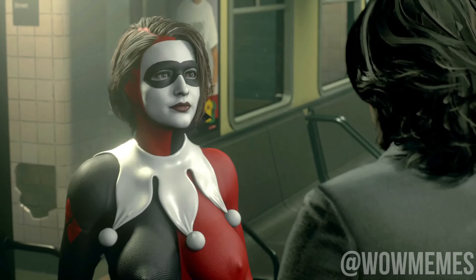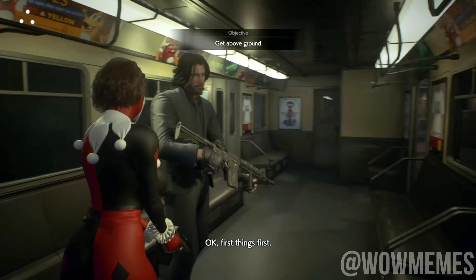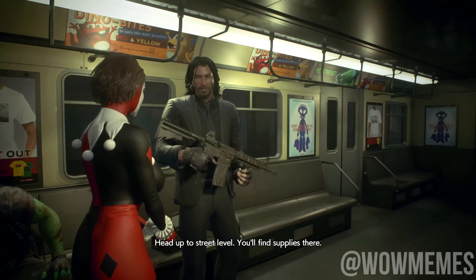Here you go. We can use this to stay in contact. I know what a radio is. First things first — we need to get you geared up. Head up to street level. You'll find supplies there.